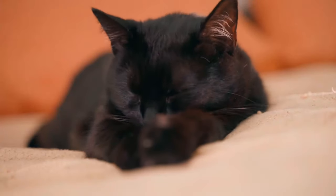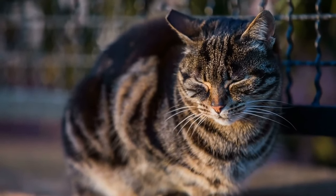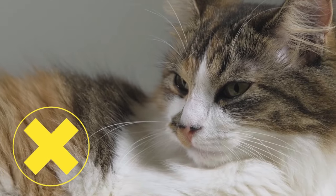Breathing: When your cat is resting, their breathing should be calm, regular and free from unusual sounds. Wheezing or coughing is not normal and should be closely observed.